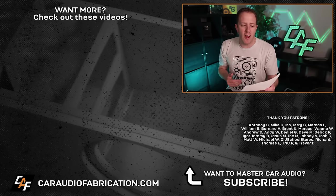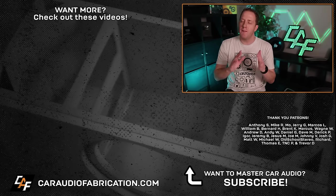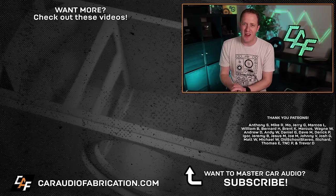A special thanks to Crutchfield for being a sponsor, along with Anthony, Mike, Moe, Jerry, Marcos, William, and the rest of the Patreon membership team. A big thanks to all those guys for making these videos possible. Thank you guys for watching.